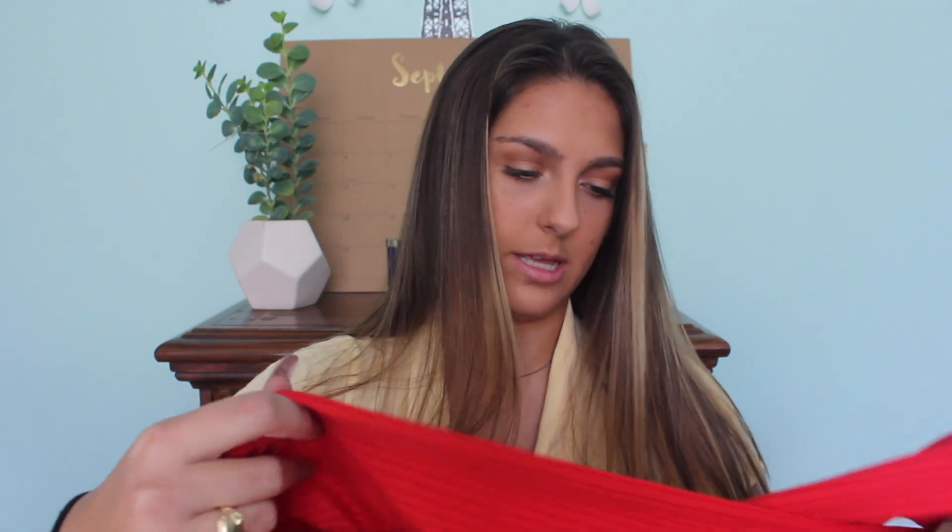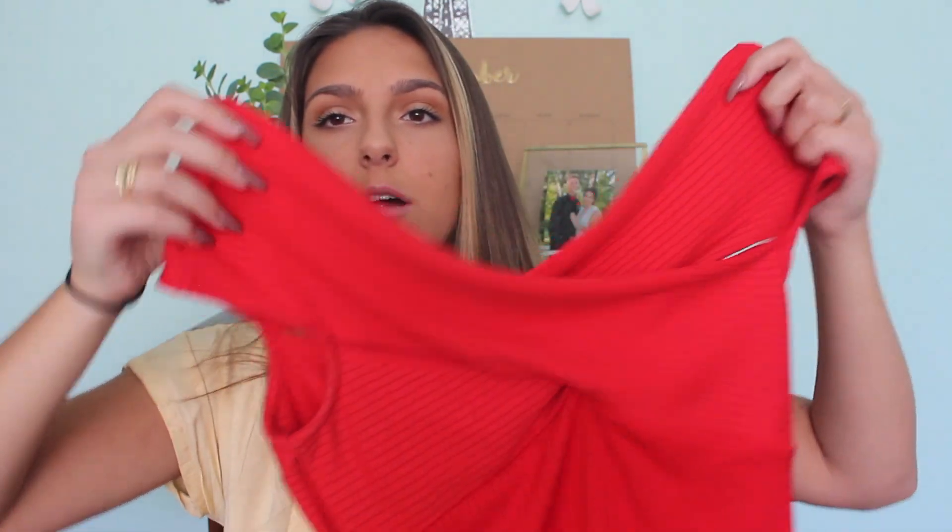The next place is Forever 21. One of the things I got is this off-the-shoulder shirt in a pretty red color with a crisscross in the front. It's really classy, and even though it's not necessarily an essential, it's cute to dress up an outfit with. Since I'm in college I don't have to worry about dress codes, so I can wear my own style. This was $15.90.